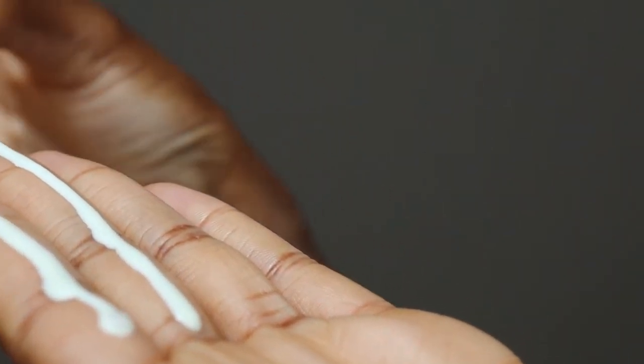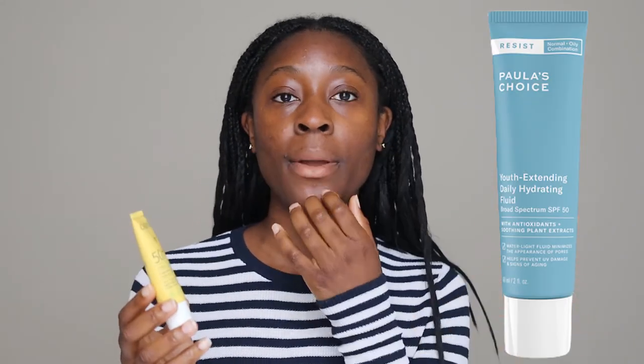The second thing to be aware of — and this isn't really a dislike — is that this is a very fluid product. When I shake it, it literally sounds like water sloshing around inside. If you're not used to fluid sunscreens, just be cautious when squeezing it out because it will slip and slide everywhere. I've had a few near-accidents with this. It's probably the most fluid sunscreen I've ever tried, but if you like fluid sunscreens, you can't go wrong.